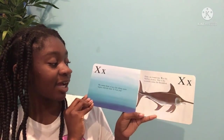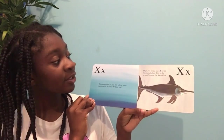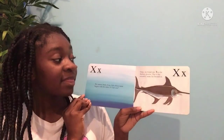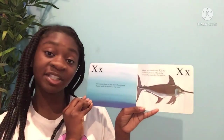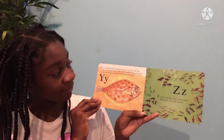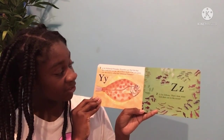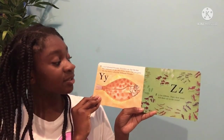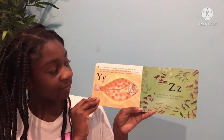We cannot think of any fish whose name begins with the letter X. Can you? Oops, we found one. X is for Xiphias gladius. This is the scientific name for swordfish. Y is for yellowtail flounder. Flounders are flat fish that have both eyes on one side of their heads. Can you guess why this kind is called the yellowtail flounder?